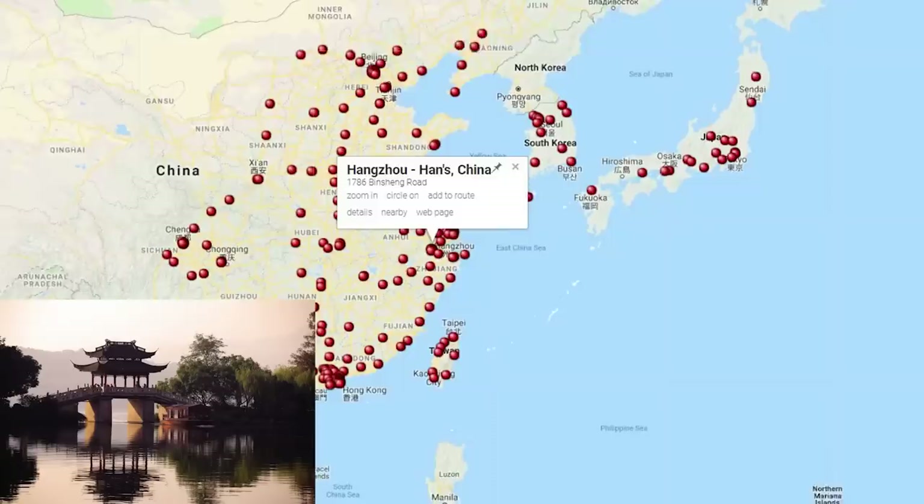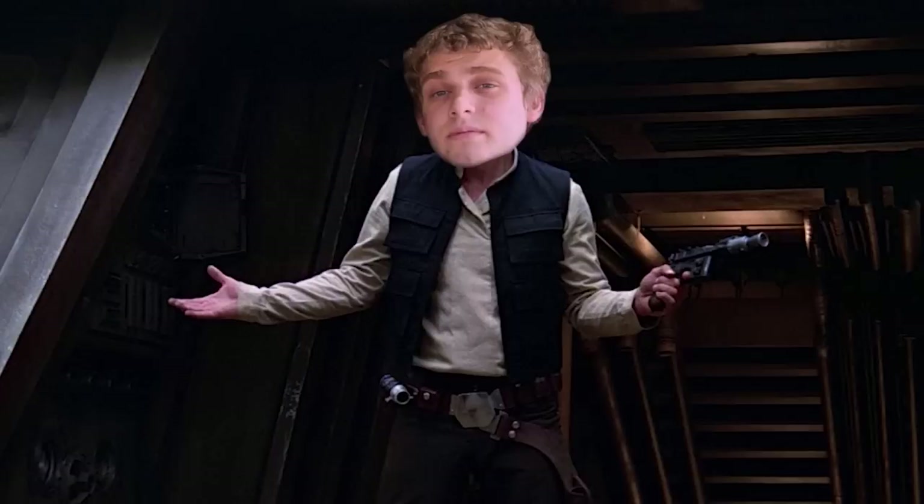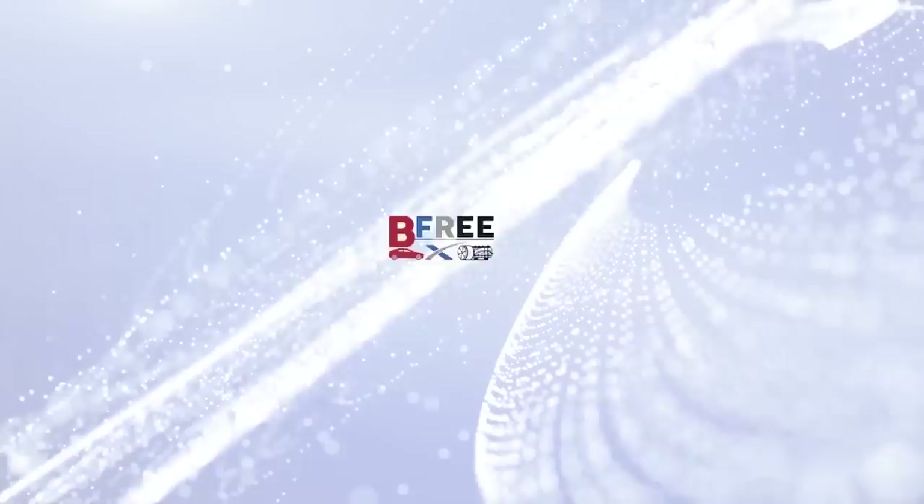There is one new Supercharger this week in the world. It is number 229 in China — number 1,360 in the world — the 18th stall at Hangzhou at Han's in China.